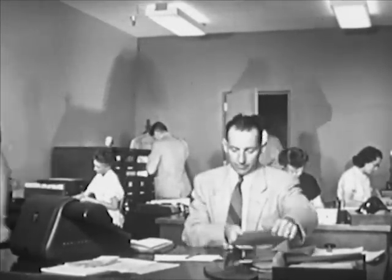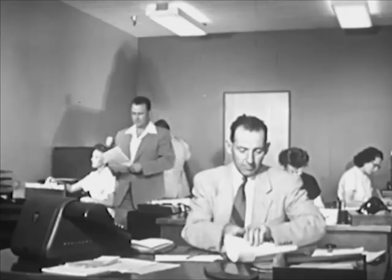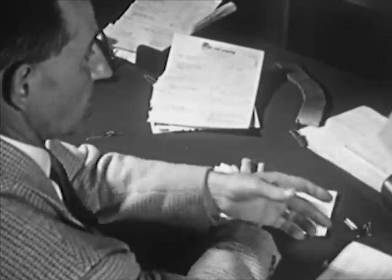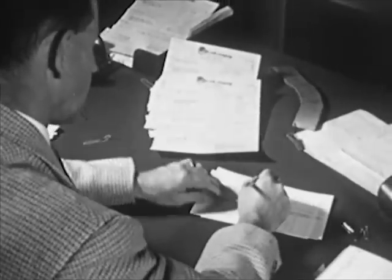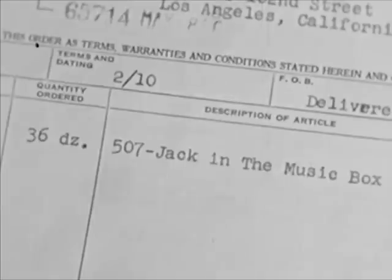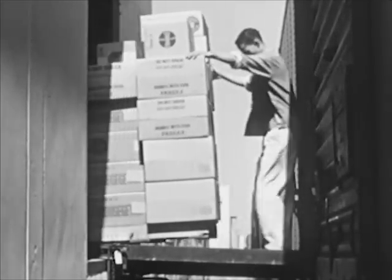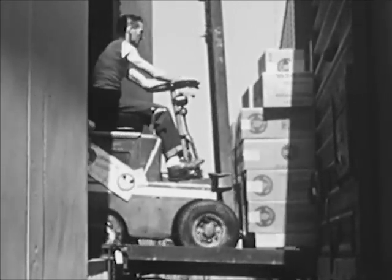This is the sales department of the factory. The toy is being sold and orders are coming in. Here is an order for 36 dozen.